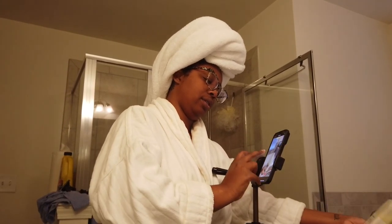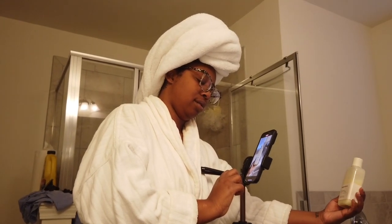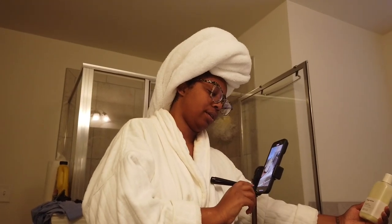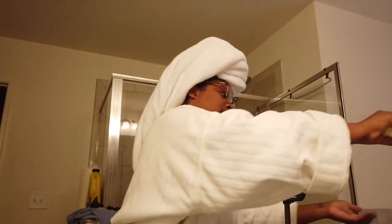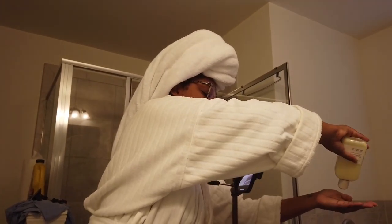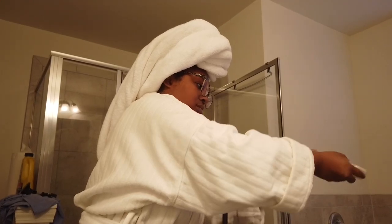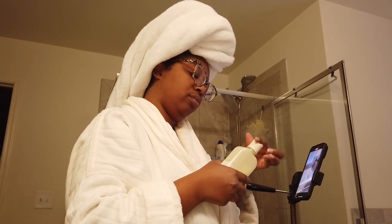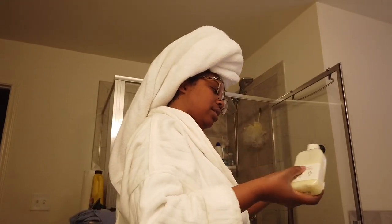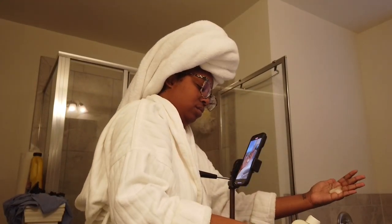The camera isn't tracking the product at all. Let's do it again because the product was starting to drip. I want to do one where I actually pour it in my hand — but why is it not coming out? I've used this product before. This is what y'all don't see — all the bloopers that get cut out. Y'all just see the end result and think it's easy.